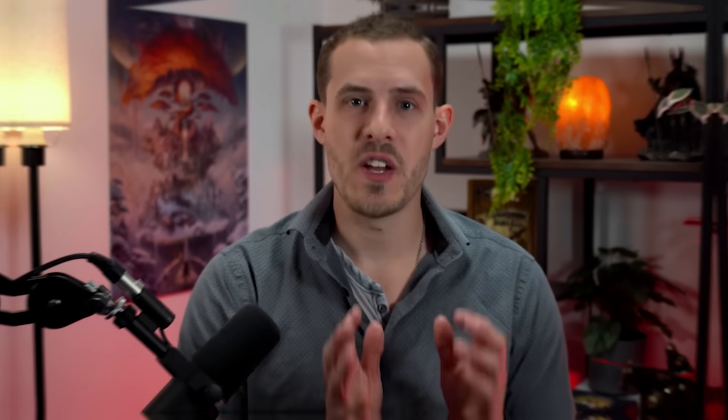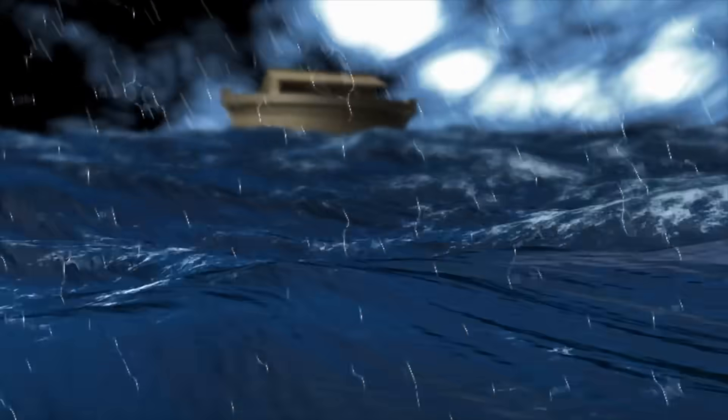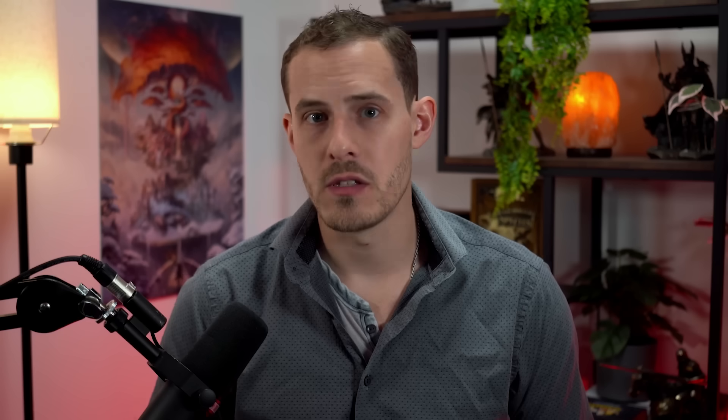Number 12: Flood myths. Different civilizations around the world have completely different flood myths with vastly differing dates, details, and descriptions — suggesting these were localized floods rather than a single giant global event. The flood myth in the Bible borrows almost whole cloth from the older Mesopotamian flood myths of the people who conquered them. The flood myths in the Sumerian epic of Ziusudra predate the book of Genesis by over a thousand years.